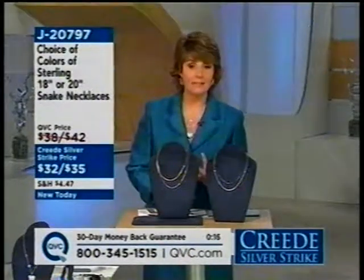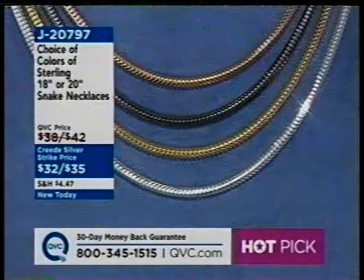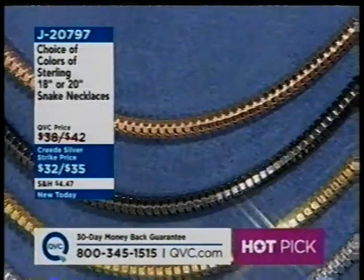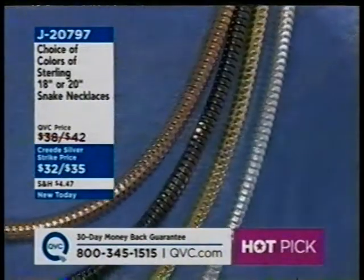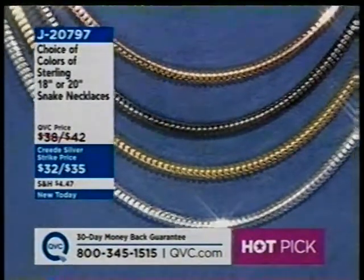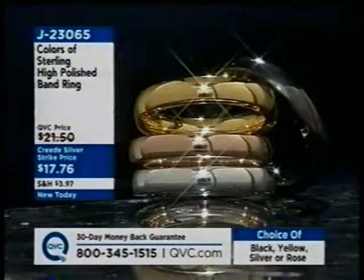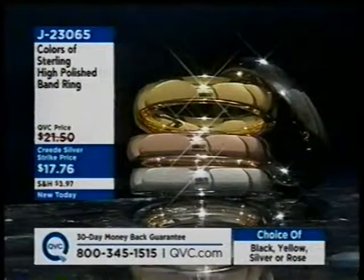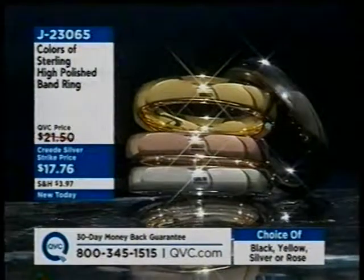This has a lobster claw clasp, made in Italy — over 5,000 of these ordered today. If you want the silver choice, order polished. Then we have yellow, rose, and black rhodium. The yellow gold is the color of a beautiful 14-karat gold, and the rose gold is the color of beautiful 14-karat rose gold — so it's going to mix with your already established gold collection beautifully. J20797. Also available: these colors of sterling high-polished band rings, J23065, under $18 — great wedding bands, great stackables.